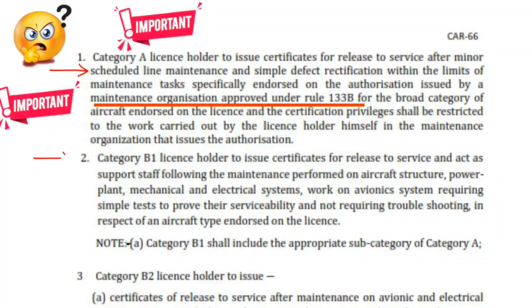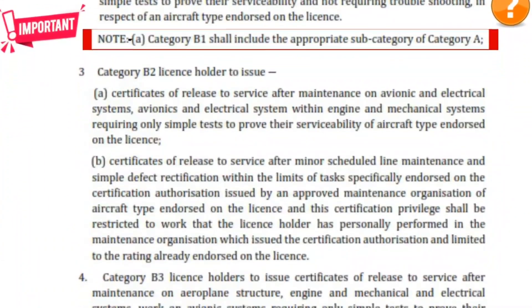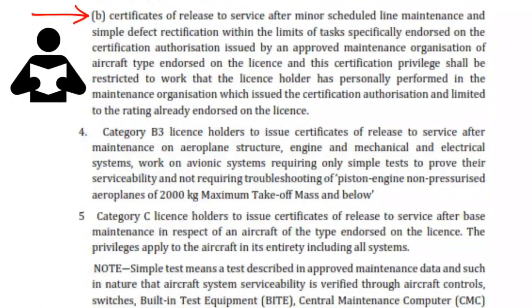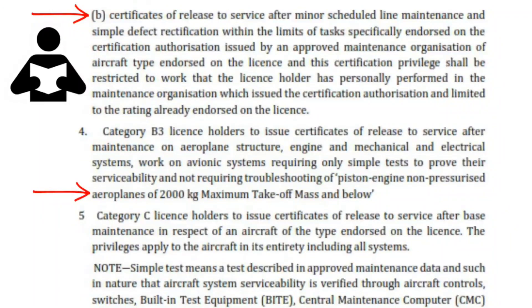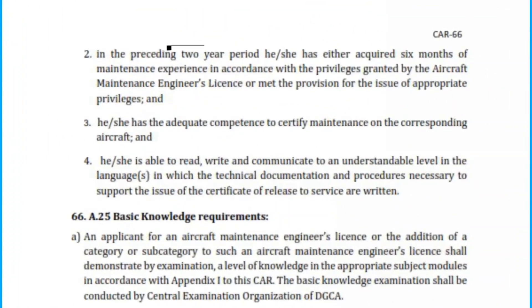From point B: B1 license includes Category A — an important one, questions do come from here. B2 — this point is unique, do remember it. Point 4: B3 — remember this. Category C — remember this basic word, it's an important one. From page 14, for getting authorization, in the last two years you should have six months of experience.